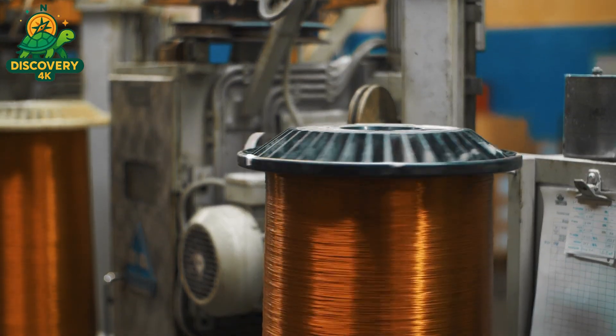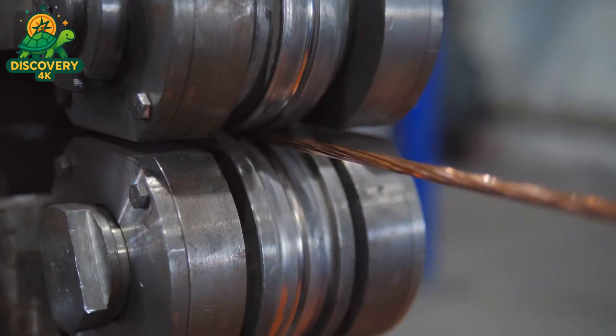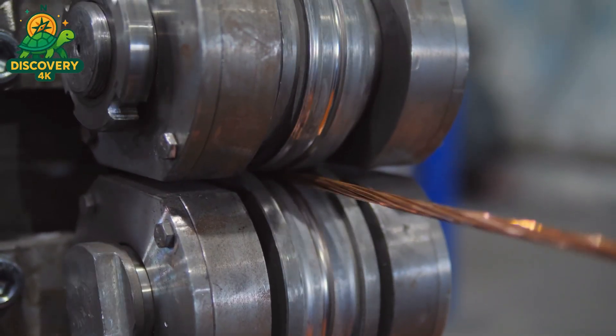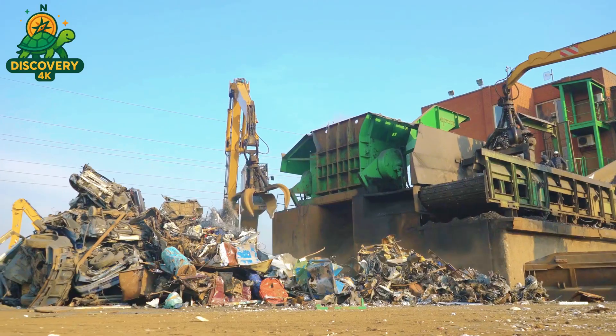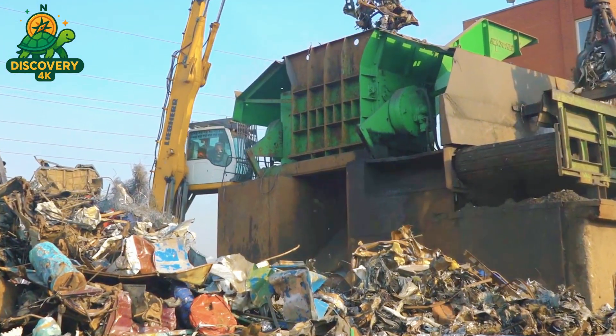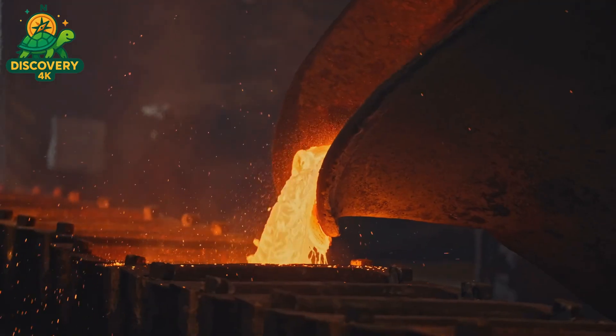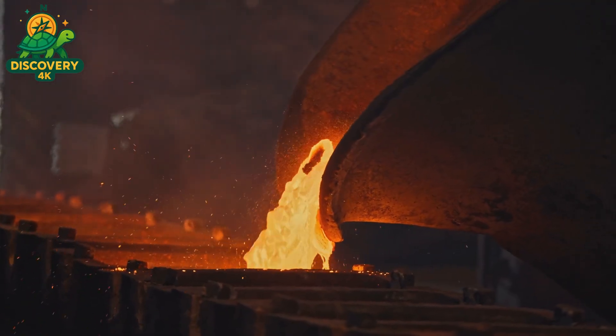But what powers the motor itself? How is it made, and where do the raw materials come from? In this documentary, we step inside a state-of-the-art facility to uncover the full journey from recycled metal scraps to precision-engineered electric motors. It's a story of molten metal, spinning copper coils, cutting-edge robotics, and sustainable innovation.